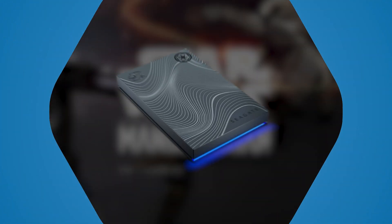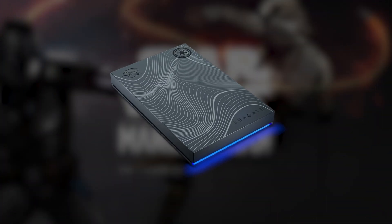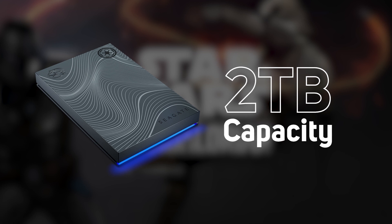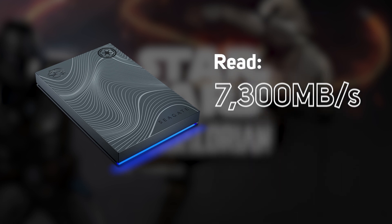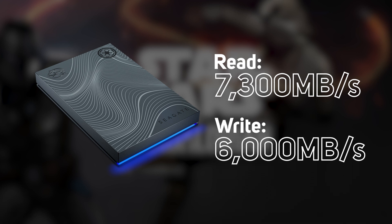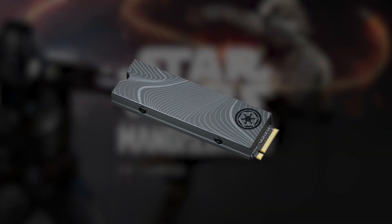First up, the external hard drive features custom Mandalorian inspired blue LED lighting right out of the box — it's a true showstopper. It comes in a two terabyte capacity and boasts read speeds of up to 7,300 megabytes per second and a write speed of up to 6,000 megabytes per second.